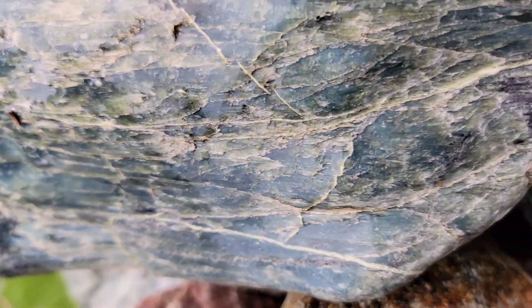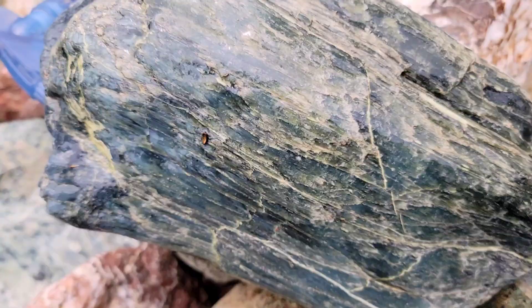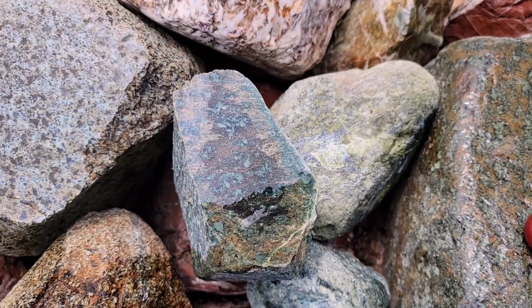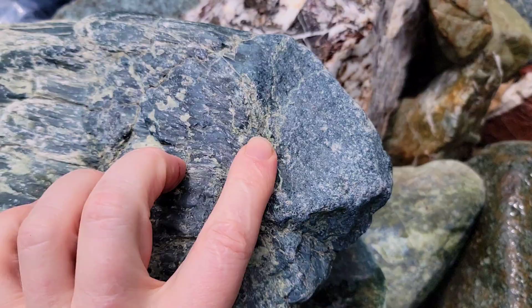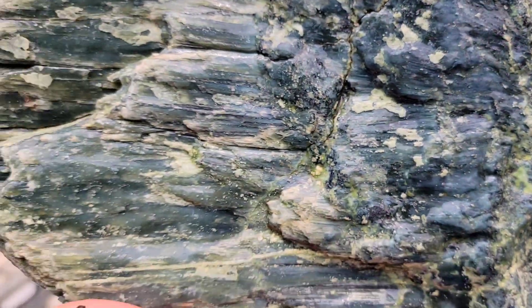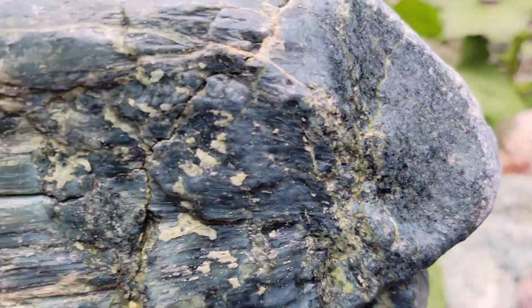Here we are looking at an almost fibrous serpentine river cobble which, depending on the light, can be intensely green and pearlescent, especially when it's wet. These minerals form deep within subduction zones where mafic and ultramafic rocks, along with water, are chemically altered at depth to form these rocks. Later, uplift and erosion brings them to the surface.